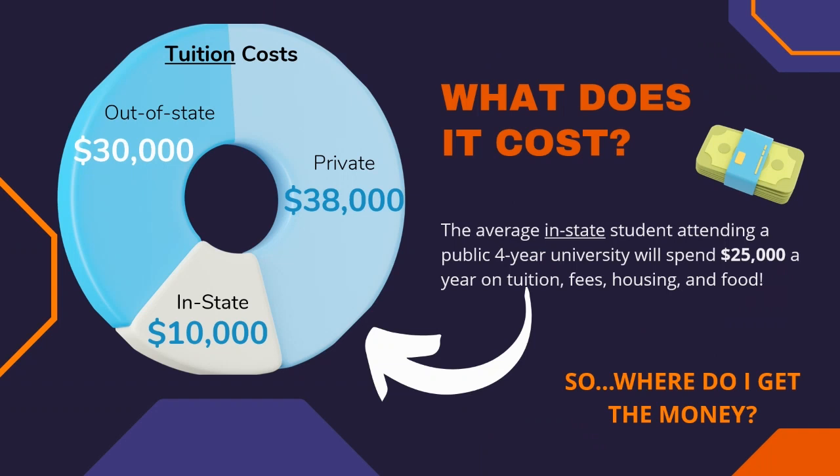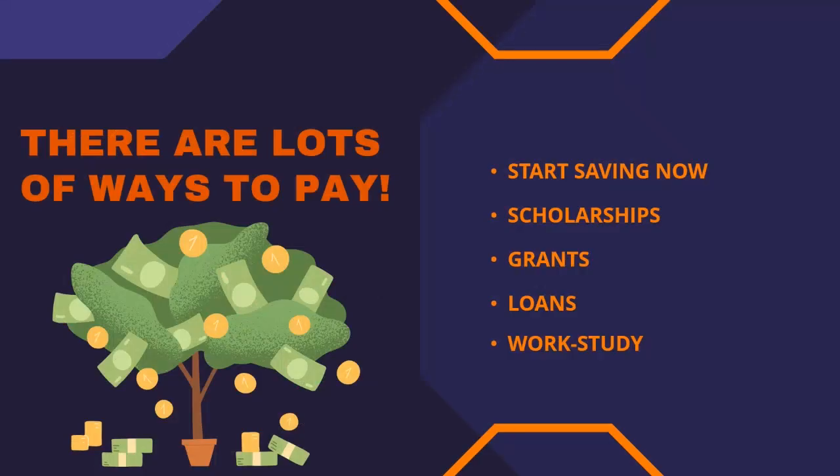In Utah, the average cost of attending a public university as a resident student is about $25,000. In-state tuition itself is about $10,000, with the cost being higher for an out-of-state or non-resident student. Most of these figures we got from the University of Utah. And while it seems like a lot of money, there are many ways to make this more affordable for you.